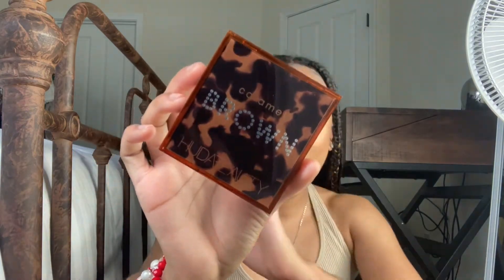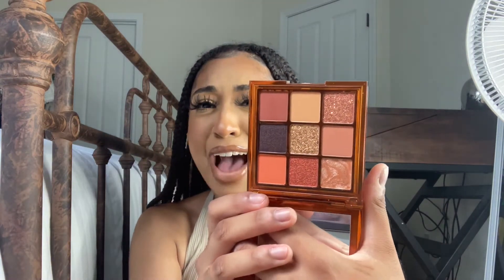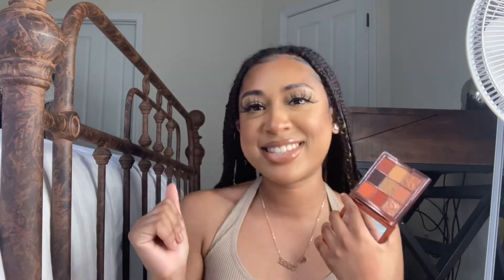The next thing is the Huda Beauty Caramel Brown Obsessions Palette. You guys know I love collecting these. I saw it in the store and was like, oh my god, that's so pretty. Let me not show you the mirror so I won't blind you, but look at these colors — it just screams me in a palette. It's just warm shades, nice warm browns and warm orangey shades. It looks gorgeous.